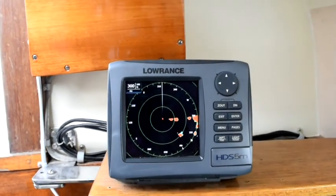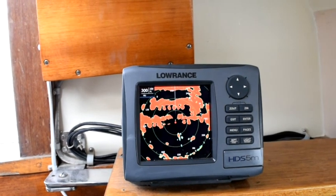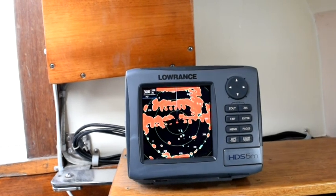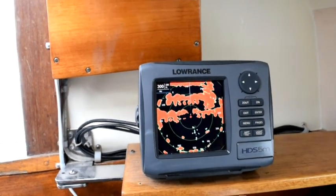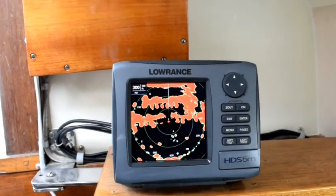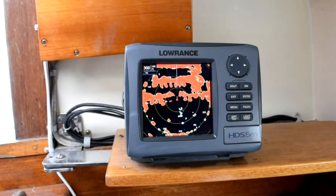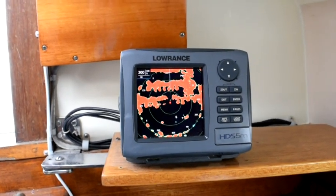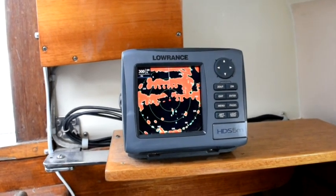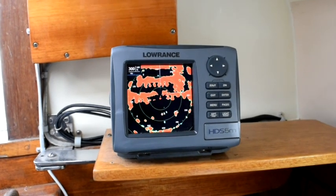I'll zoom out a little. We've got a total of 300 feet range and you can see a lot of detail — the stern of the boat, a ledge over here, and those are moorings over there. We've got lots of information on there. I'm glad to have it working again — it was simply a software glitch that had made it stop working last year. I had to reset the entire system, but now it's functional and I'm happy with it.